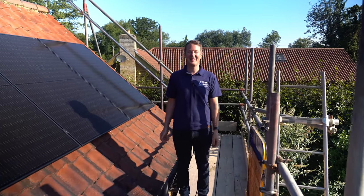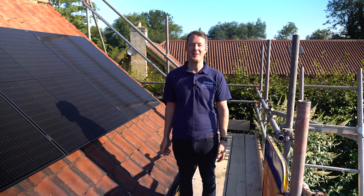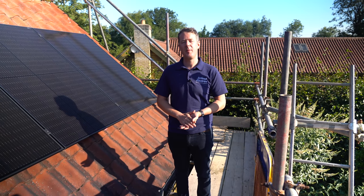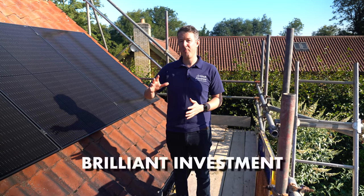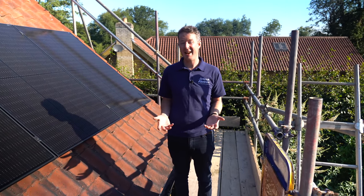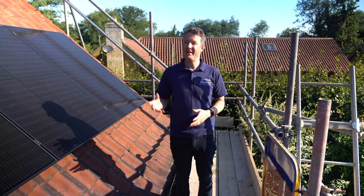Hello, Jordan here from Artisan Electrics, welcome back to the channel. We've just installed this beautiful solar PV system for one of our customers, and I wanted to talk to you today about 10 things you need to know before you get solar photovoltaic panels installed. Done right, installing solar PV on your property can be a brilliant investment — it can add substantial value and enable you to run your house on clean energy. Done wrong, it can be a disaster.